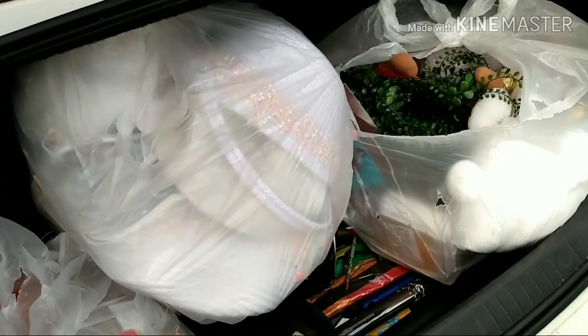I got three grab bags — more Easter stuff, more Easter stuff, and just general merchandise. At the next one I'll show you what I got in the recap.